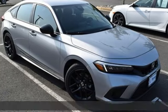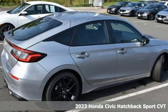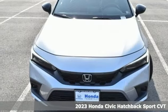It's a new 2023 Honda Civic Hatchback. Impressively bold and rebellious, this Civic Hatchback never plays catch-up.